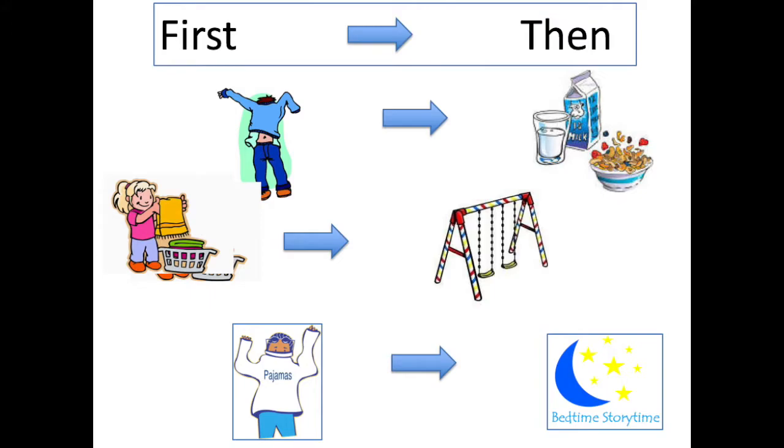It can be used throughout the day — from morning routines: first get dressed, then breakfast; to chores: first clean up, then you can play outside; to bedtime: first put your pajamas on, and then we'll read a story.